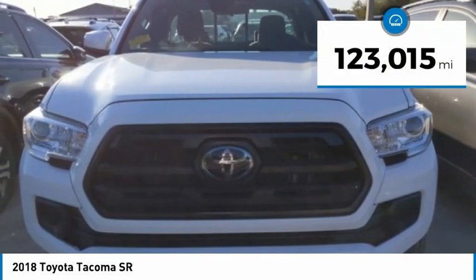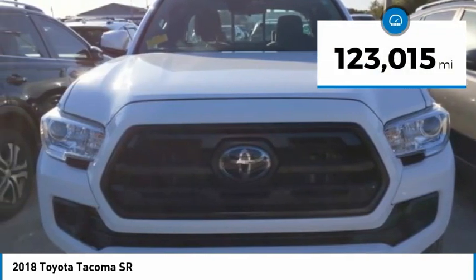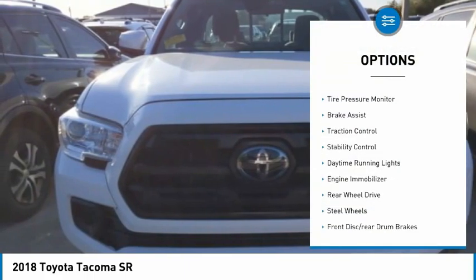This vehicle has less than 125,000 miles. Here are some of this vehicle's great options: sliding rear window,